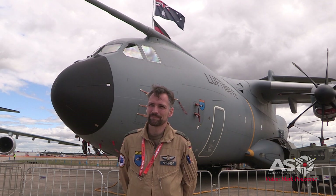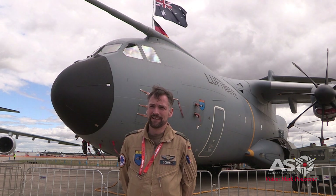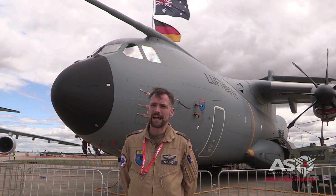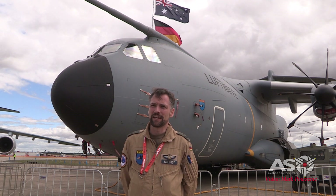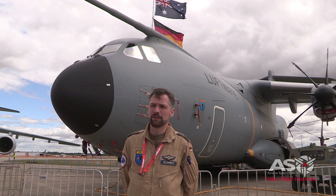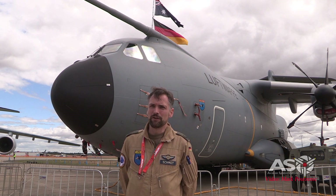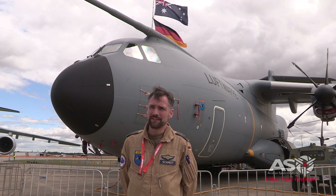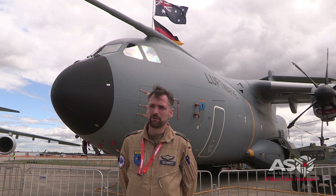Flying the A400 is terrific. It's very modern — you notice how sophisticated it is. It's really state-of-the-art technology. Handling is really fine. The old aircraft I flew had different characteristics, but it's been a great improvement.